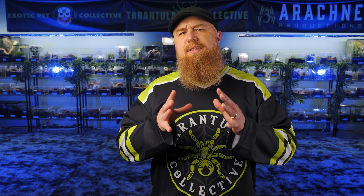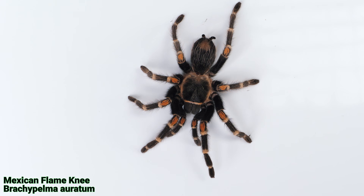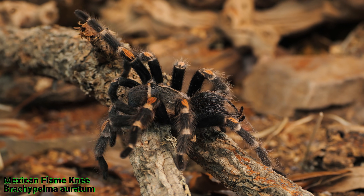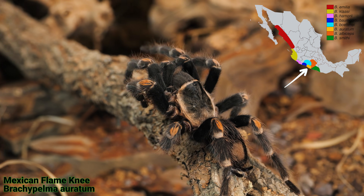Let's take a look at some of the differences in physical appearance. The Brachypelma erotum has a black body with striking red or orange flame-like bands on their knees, which is how they got their Mexican flame knee common name. They primarily inhabit the Balsas dry forests on the inland side of the Sierra Madre del Sur in Mexico.